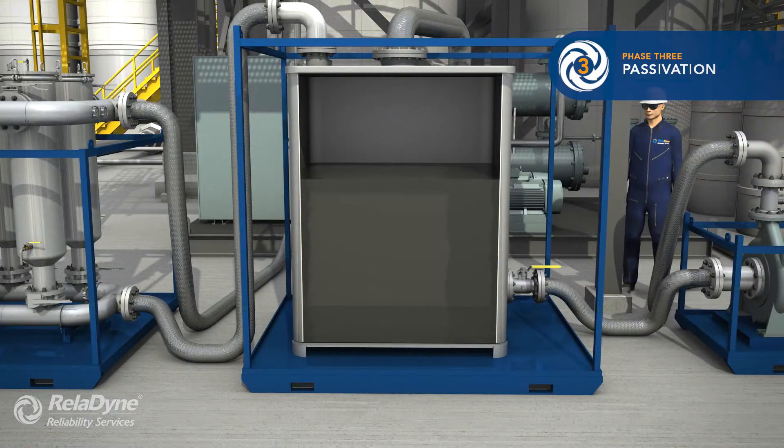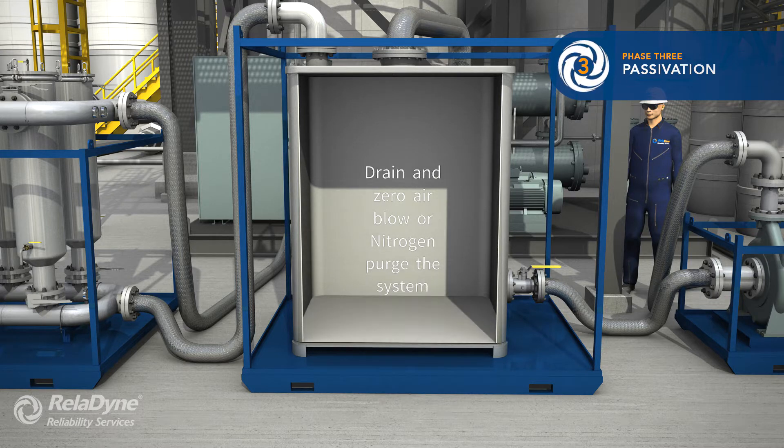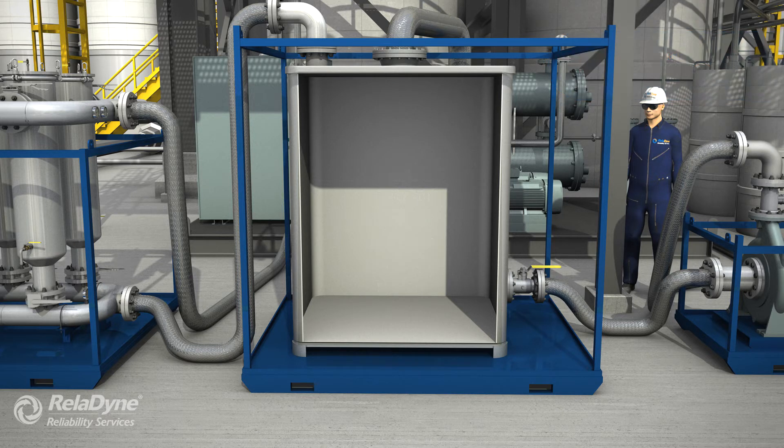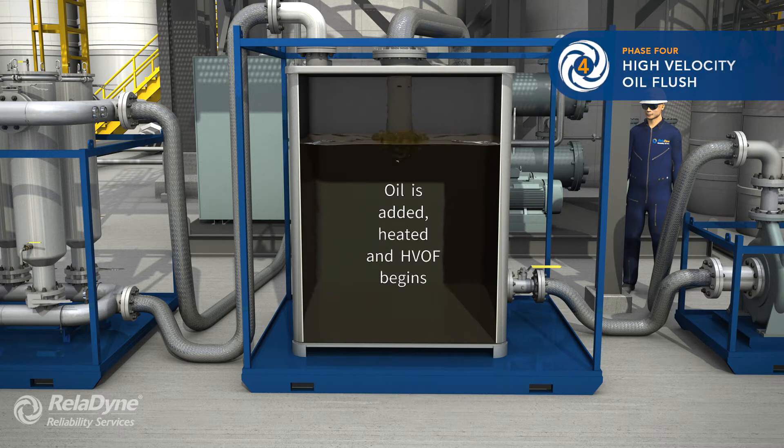The chemical cleaning solution mixture is now drained from the systems. Pneumatic pressure with zero air or nitrogen is used to purge and dry the system, ensuring that all liquid is out of the flow circuit. Oil is added, heated, and we establish moderate flow circulation.